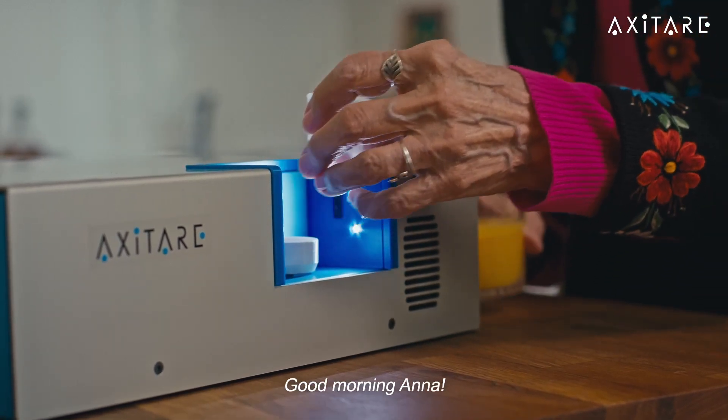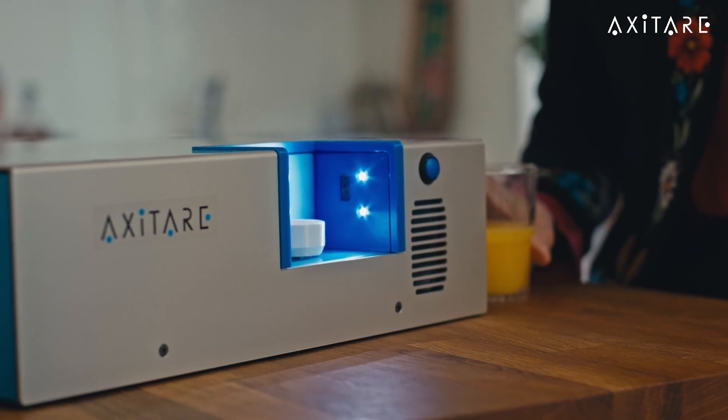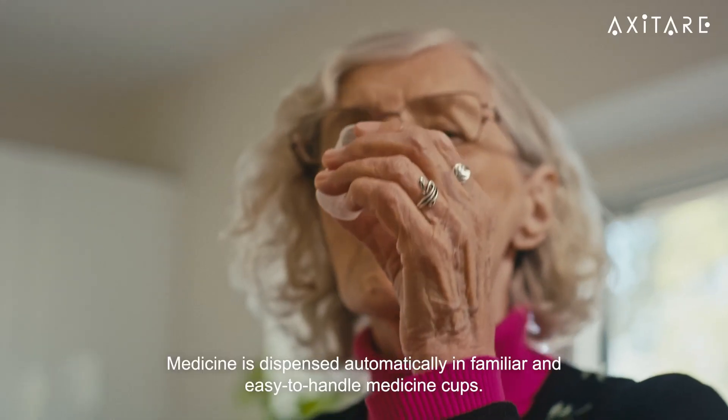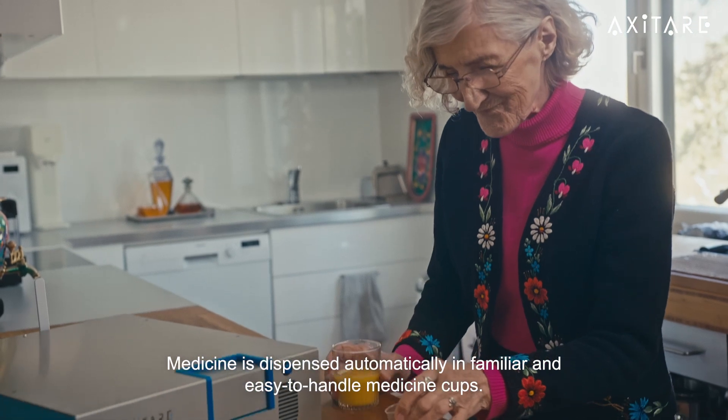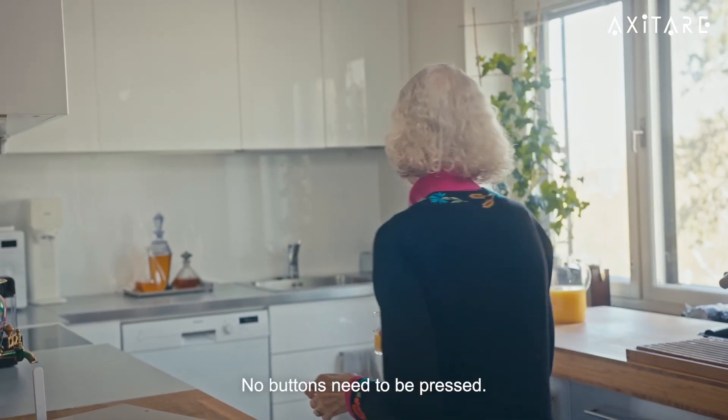Good morning, Anna. It is time to take your medicine. Those morning medicines — please, take your medicine. Medicine is dispensed automatically in familiar and easy-to-handle medicine cups.